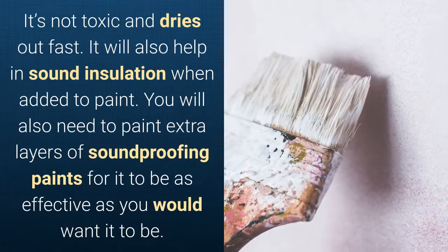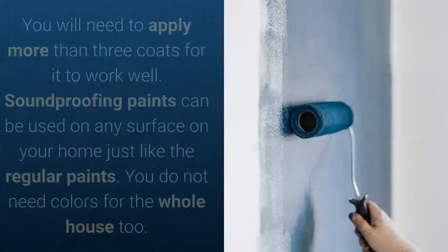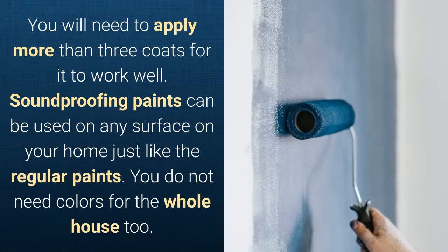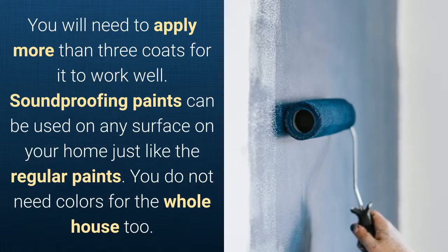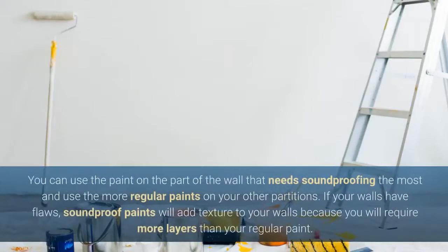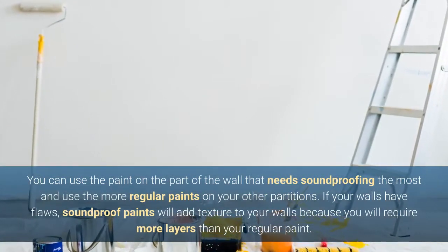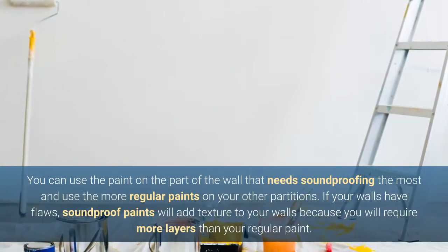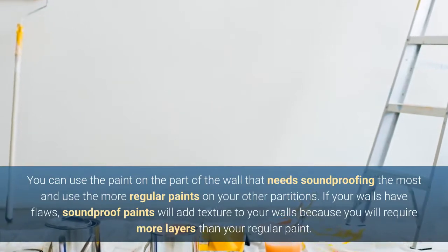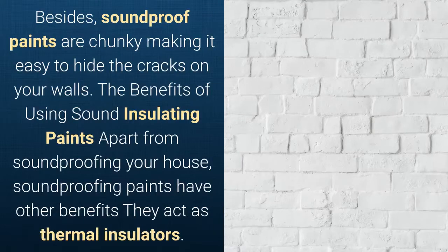You will also need to paint extra layers of soundproofing paint for it to be as effective as you want. You will need to apply more than three coats for it to work well. Soundproofing paints can be used on any surface in your home, just like regular paints, and you do not need to cover the whole house. You can use the paint on the part of the wall that needs soundproofing most. If your walls have flaws, soundproof paints will add texture and hide cracks because they are chunky and require more layers than regular paint.